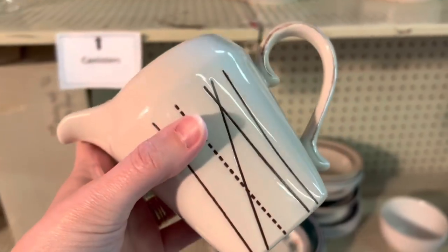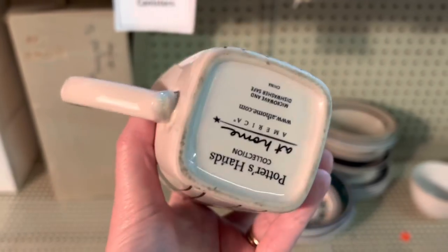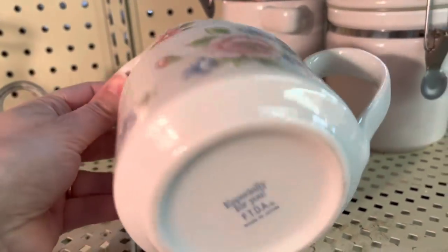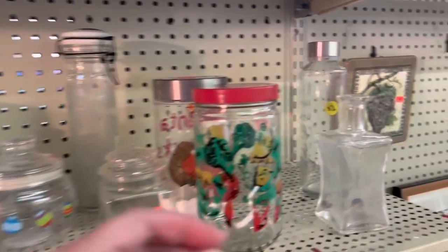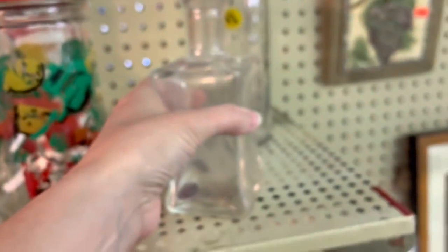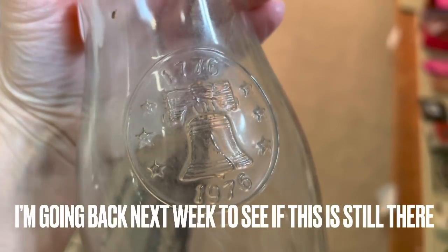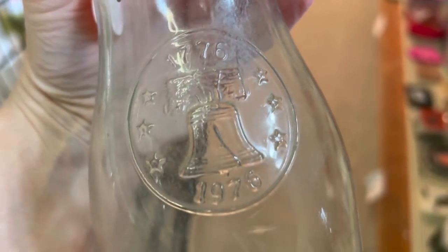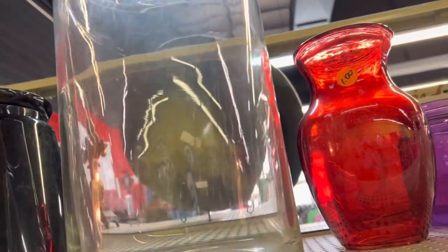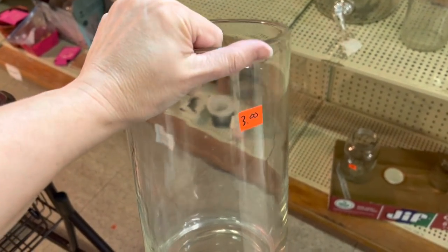If you know somebody that loves little pitchers, you can find the style they might like. Even something like this is really cute — cut down some florals and put them in it. Or something like this. Look at this one — it's huge for $3. That would be so pretty to buy your loved one, put a big old bouquet in, and take it to them on Valentine's Day. So pretty.